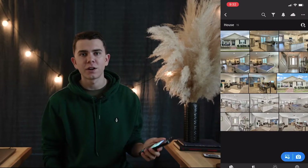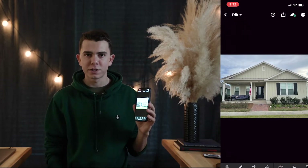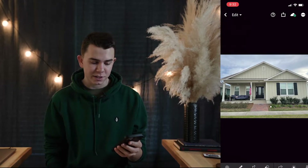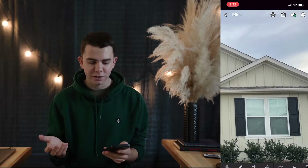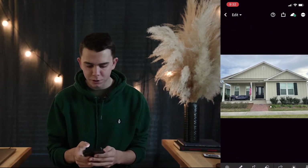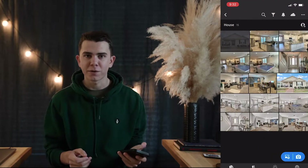Starting out with the first iPhone photo of the front of the house — that looks pretty good, not bad. The sky doesn't look the best, shadows are kind of dark, not my favorite, but it looks all right.